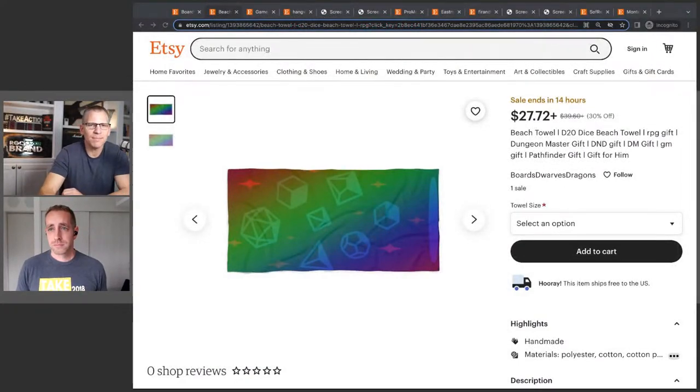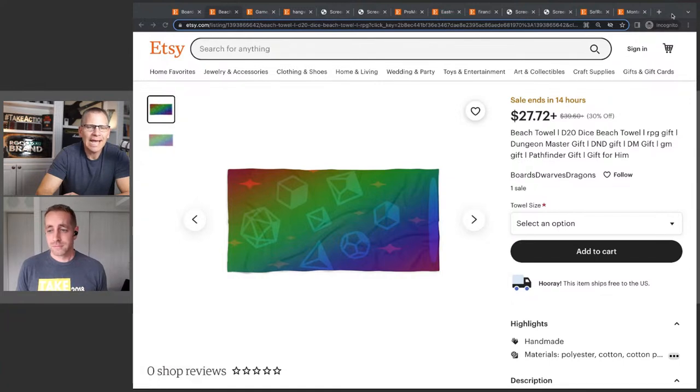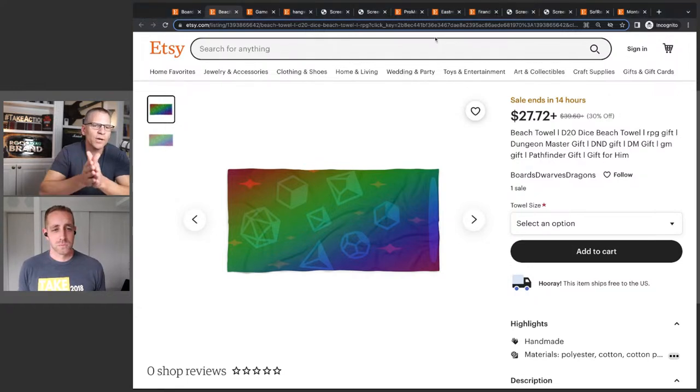I clicked into the beach towel listing. The title reads: 'd20 dice beach towel, RPG gift, dungeon master gift, DnD gift, DM gift, GM gift' — some capitalized, some not. Clean this up. Do the keyword research to find which term is most searched, lead with that, and fill in the others. The images are just okay — only two images when we should have at least ten showing different angles, close-ups, fabric texture, and lifestyle shots.